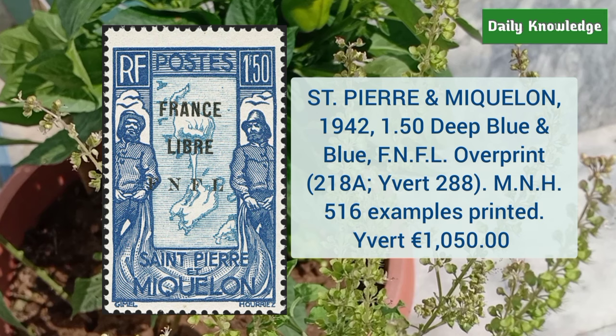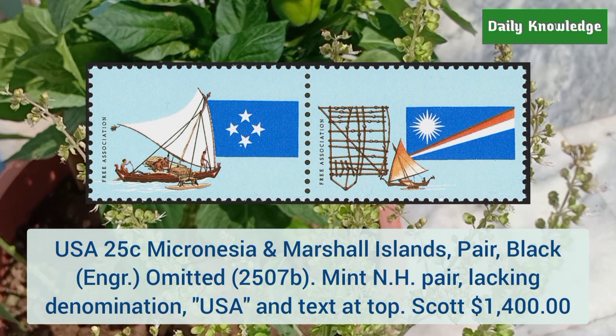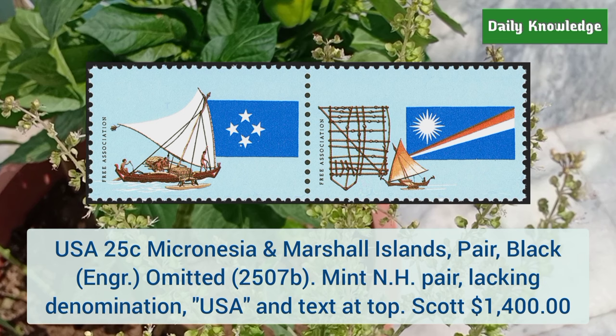The first is Saint Pierre and Miquelon 1942 1.50 deep blue and blue with FNFL overprint. It is mint never hinged. Next is USA 25 cent Micronesia and Marshall Island — black color is omitted. It is mint never hinged horizontal pair and lacks denomination USA.